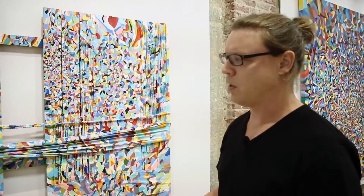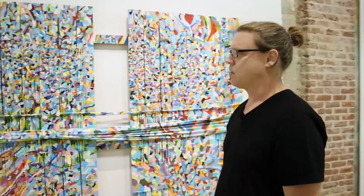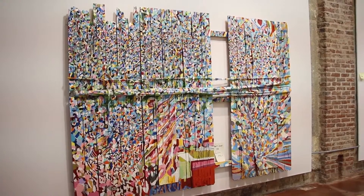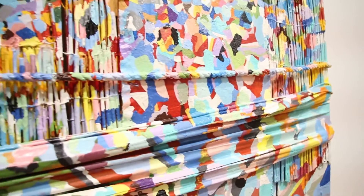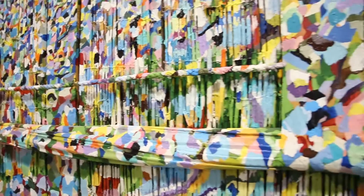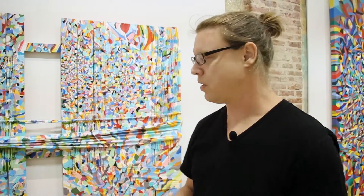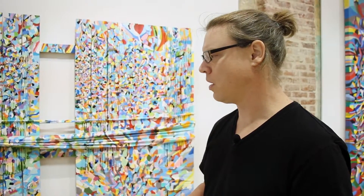This piece is Devil's Swamp — it's the title of the exhibition. This is probably one of the most important pieces I've made in the last 10 years, particularly because it's a combination of several things that I've been working on over the years in paint, both technically and compositionally.